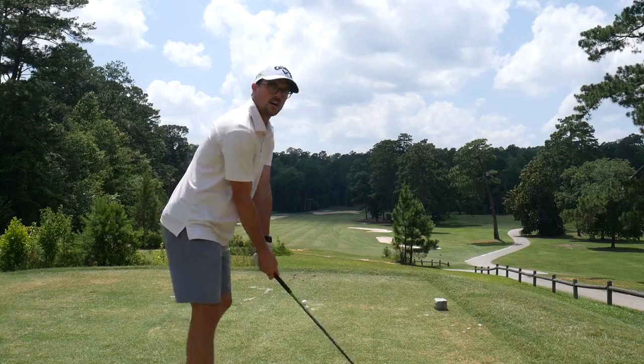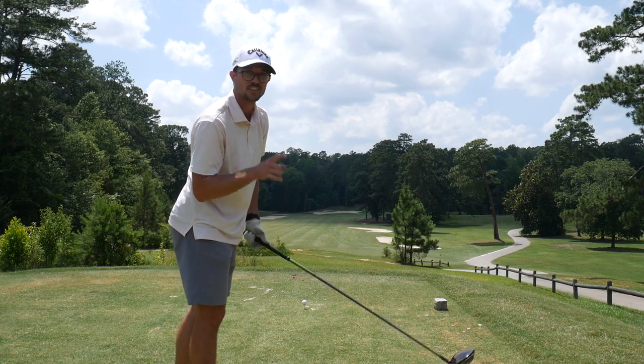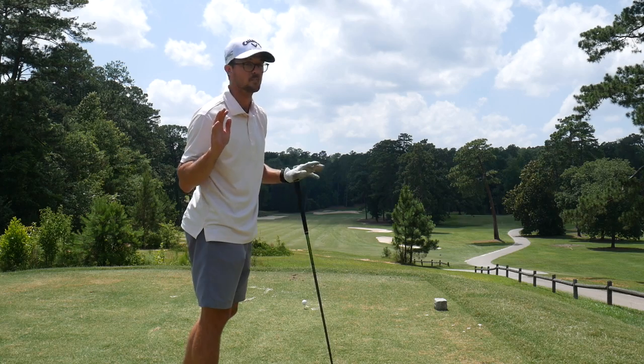Good start. Pretty easy birdie, so one under after one. Heading to a very short par five, number two. Hole two, slight dogleg right, par five — very short. And yes, Wesley, it is a dogleg.